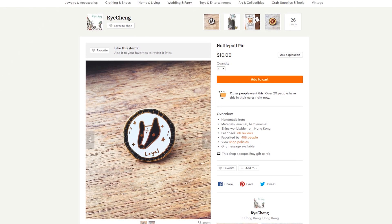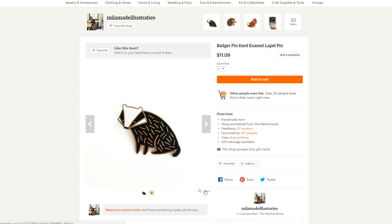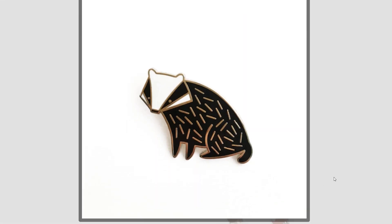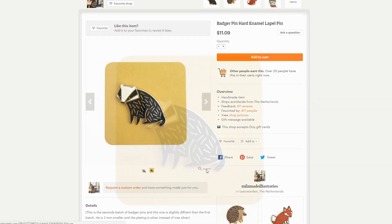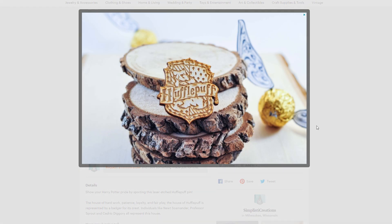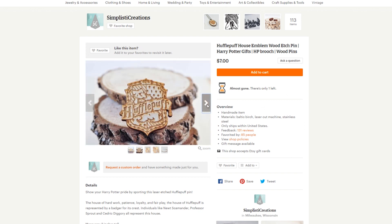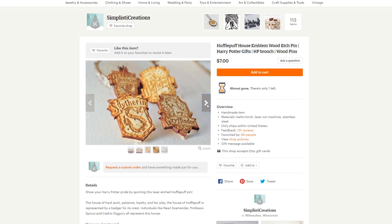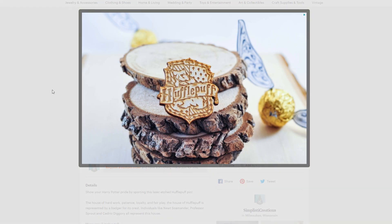Another cute Hufflepuff pin is a doodle of a badger with the word 'loyal' on it. I really love the art style — it's imperfect, like a doodle, which I think makes it a really cute and unique gift. Another cool pin I found on Etsy is a minimalistic badger pin. It doesn't say Hufflepuff or anything, but you can still get the point that yes, you are a proud Hufflepuff. The last pin in this sequence is this wooden Hufflepuff crest pin — it stands out because it's wooden and laser engraved, which you don't really see that often.